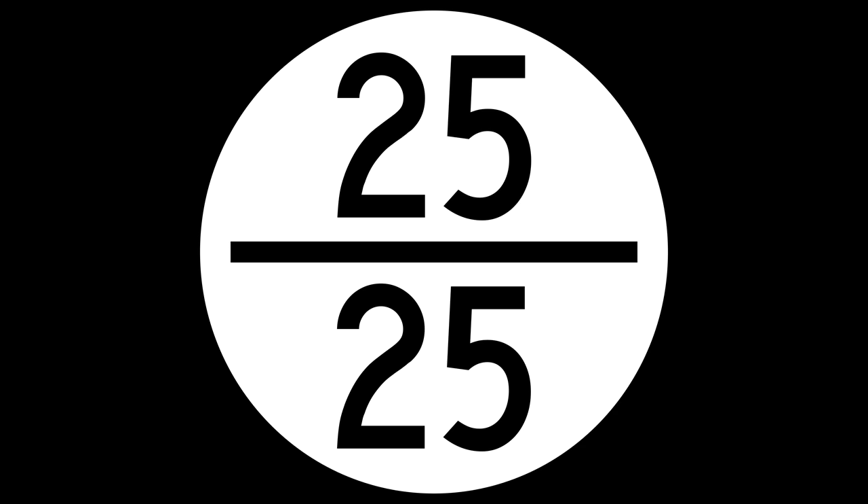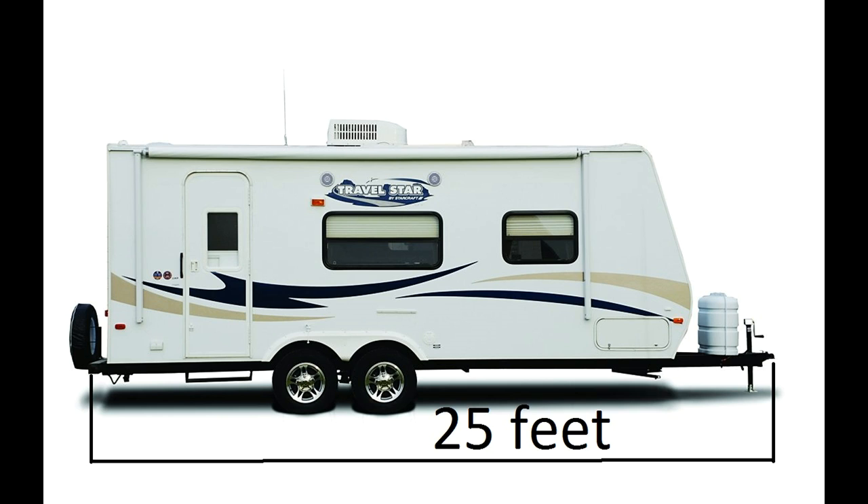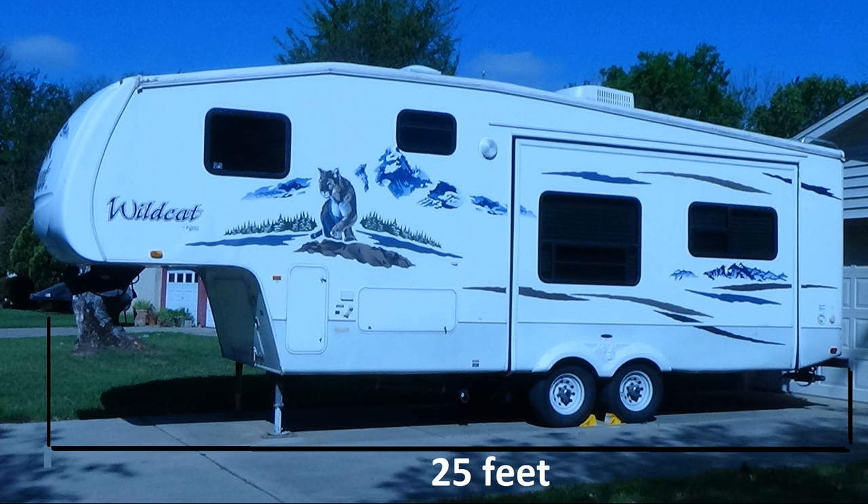What I found out is a travel trailer is measured from the back bumper to the center of the ball hitch in front. So you can see the actual living space may only be 22 and a half or 23 feet.